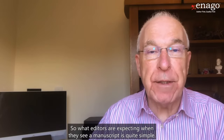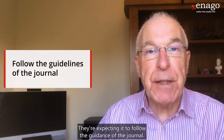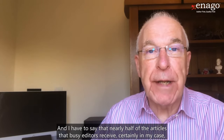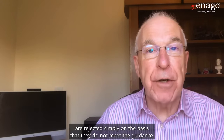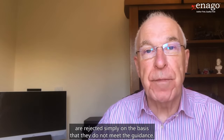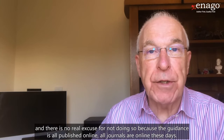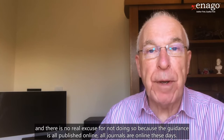This is because, especially in very busy journals, editors don't have much time to read articles in detail if they don't meet the guidance. So in fact, it often depends less on the substance of the article than on the way that it's presented. What editors are expecting when they see a manuscript is quite simple — they're expecting it to follow the guidance for the journal. Nearly half of the articles that busy editors receive are rejected simply because they do not meet the guidance.